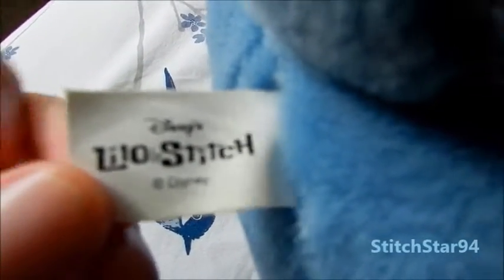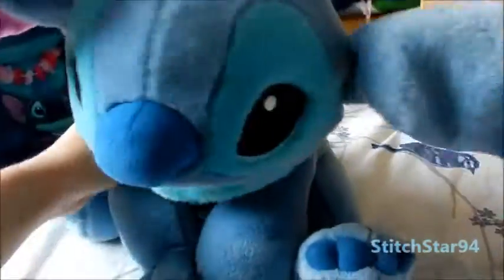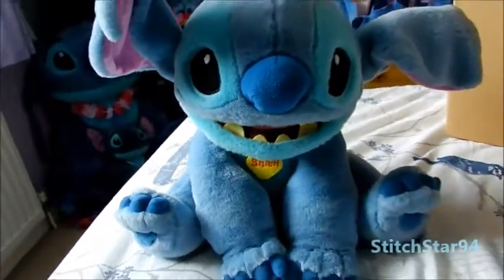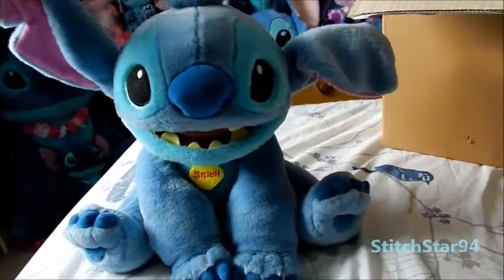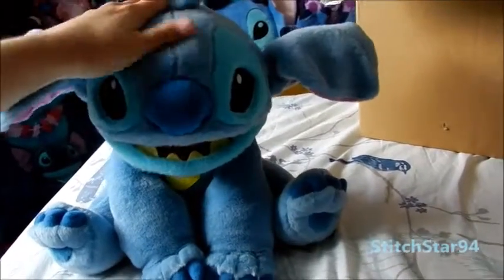He's got a tag — Disney's Lilo and Stitch, it's an official toy. There's information about new materials and the company that made it. This is a really nice plush. I'm really pleased with him, and even though he's second hand he's very nice, good quality — he's still like new, he feels new.